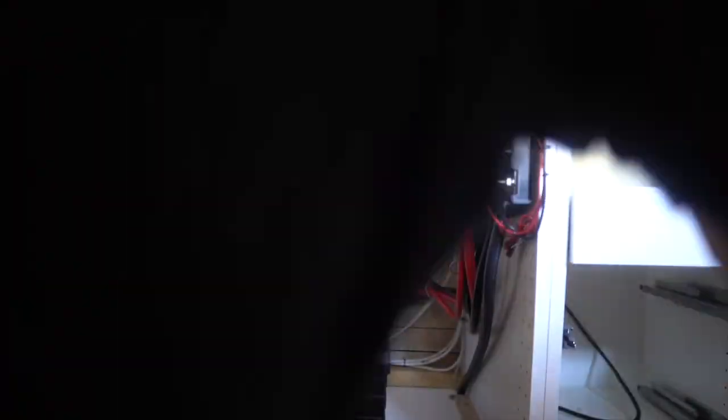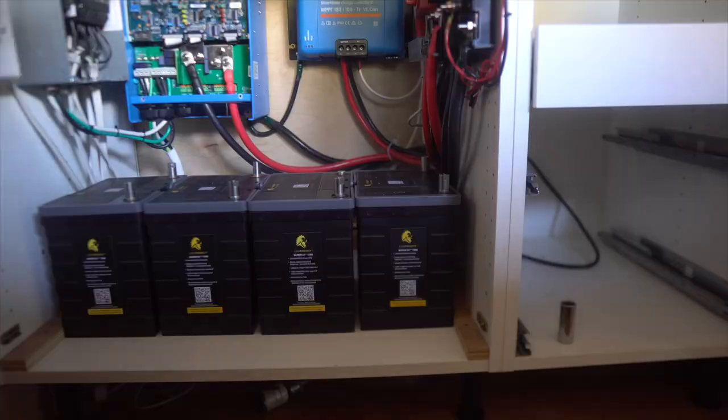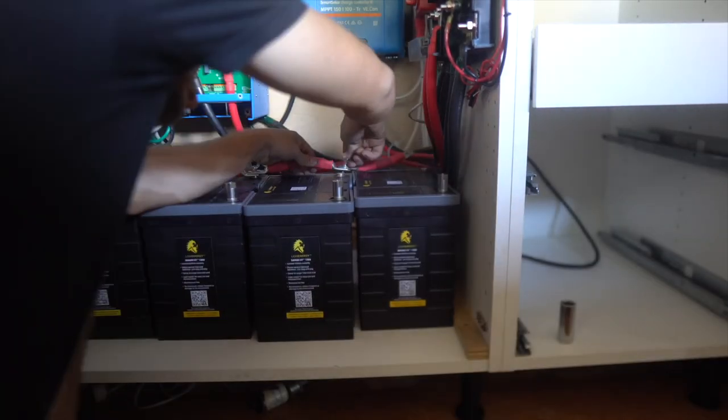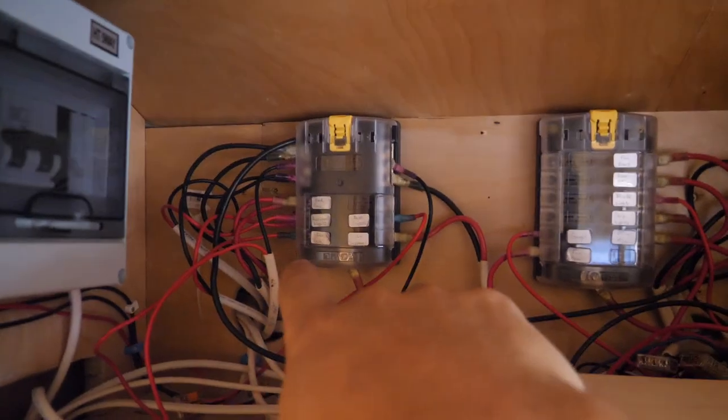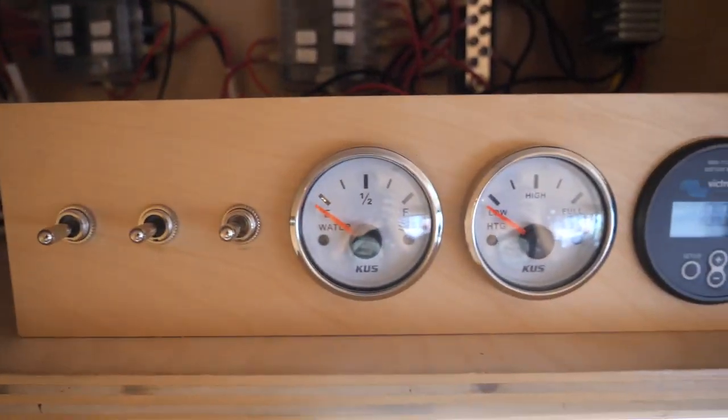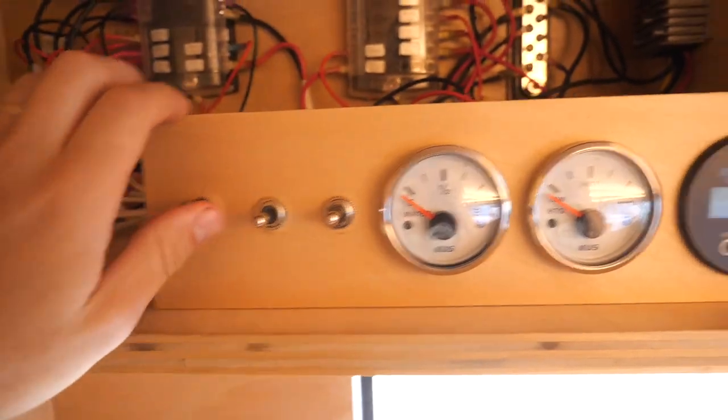We also have a lot of our DC distribution up here. We didn't think we could fit all of the DC distribution in the lower cabinet, and we didn't want to run all the cables from up top down low when we could just bring one cable from down low up top. We've got two DC fuse blocks — one here, one here — and a 24-to-12 volt step-down converter.